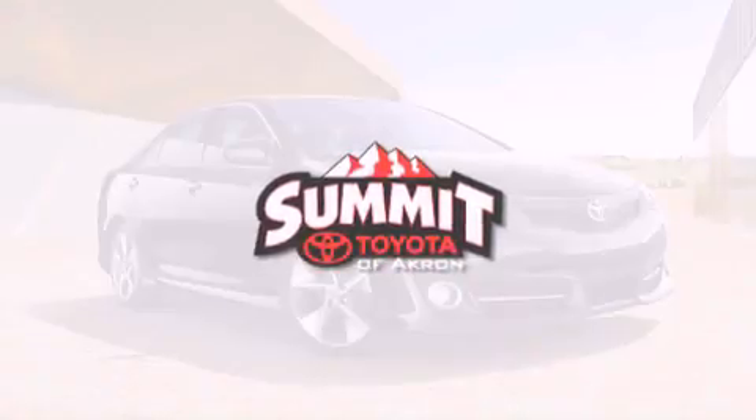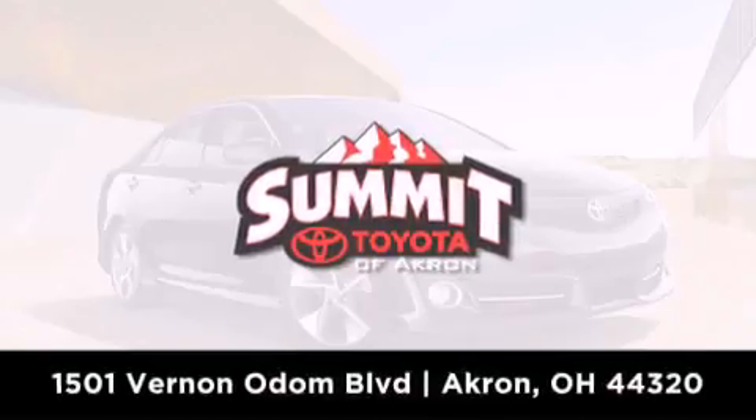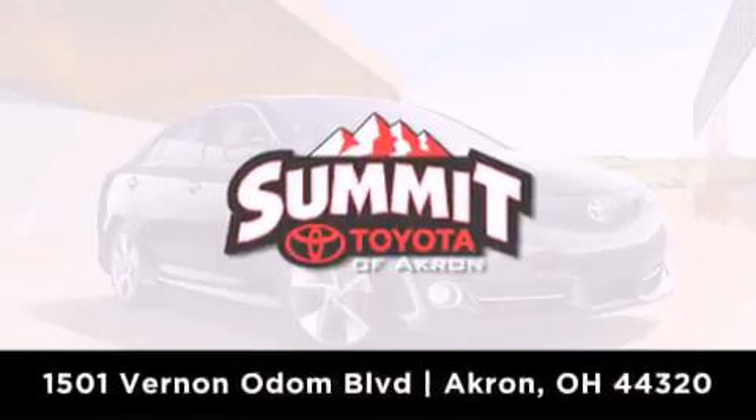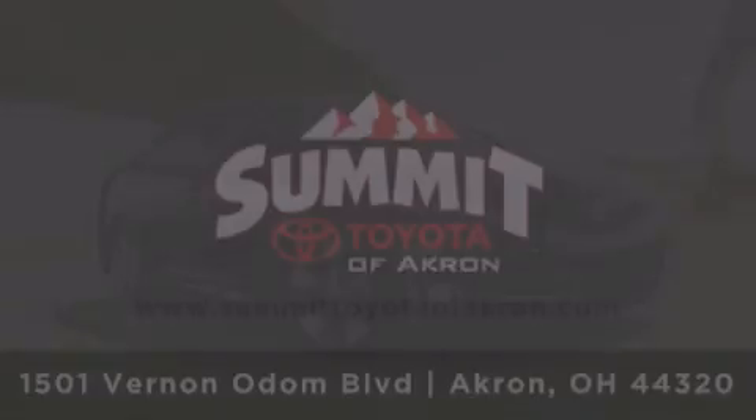Summit Toyota of Akron is conveniently located at 1501 Vernon Odom Boulevard in Akron. Contact us today to find out about our financing specials or visit us at SummitToyotaOfAkron.com. Thank you.